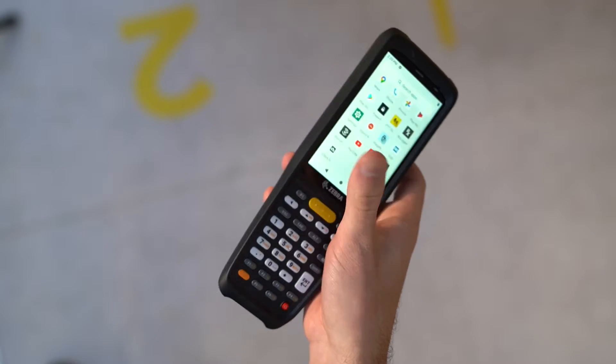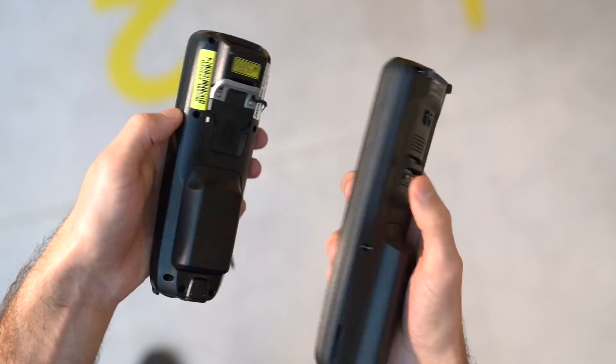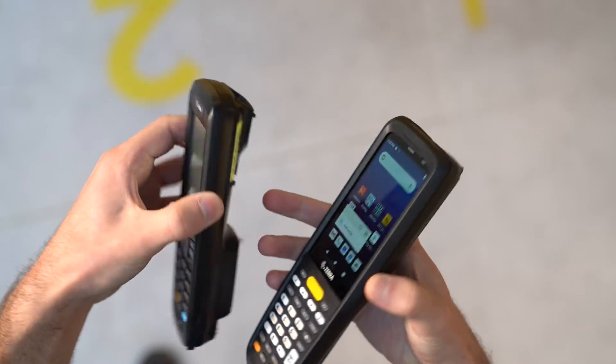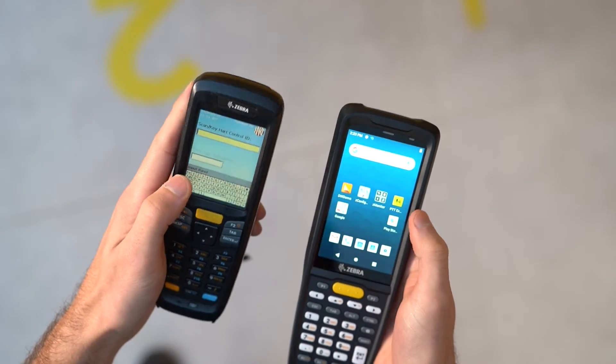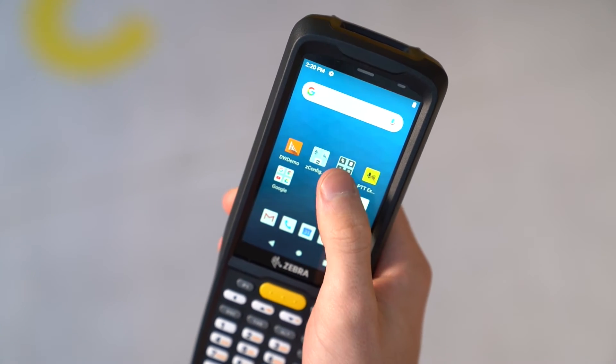The MC2200 is slightly larger than the previous model, however it remains remarkably lightweight whilst offering many enhancements, such as a 4-inch display compared to the 2.8-inch display on the legacy model.